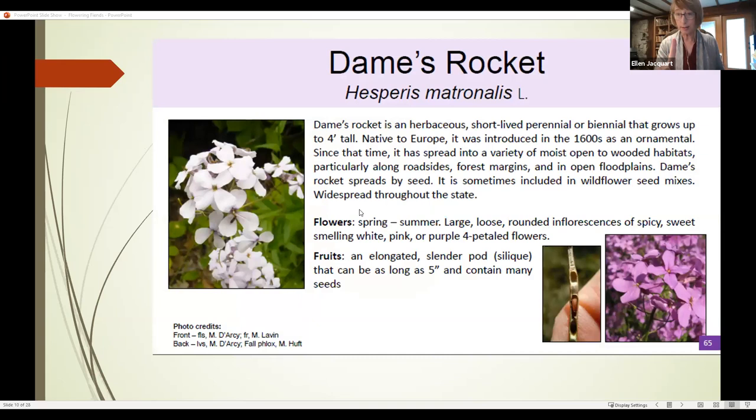Before I tell you how to control garlic mustard, we need to talk about dame's rocket. The format of the slides you're seeing comes from this field guide on waterproof paper — you can contact me to order one for $10 if you pick up in person or $13 if we mail it. Each species in it has all the identification information: description, history, how the plant got here, flowers, fruits, and leaves. For dame's rocket, you can almost think of it as a purple garlic mustard. It's a mustard — look at those four-petaled flowers, just like garlic mustard — but the color of the petals can vary from pale pink to dark purple.